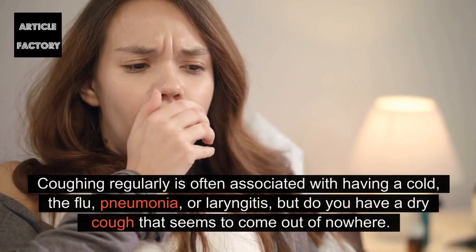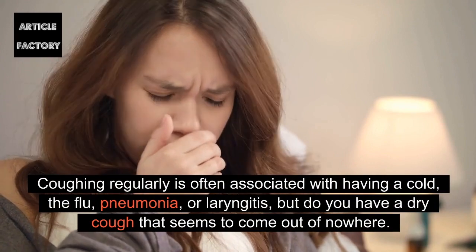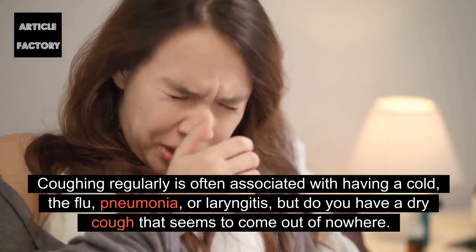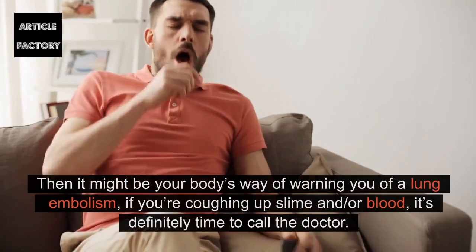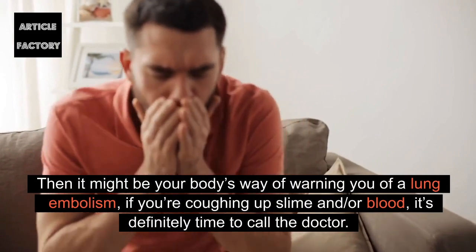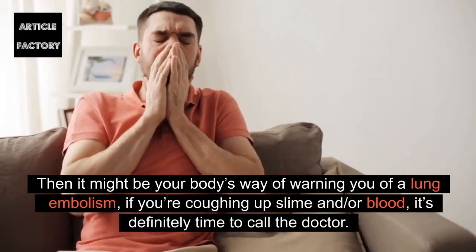Coughing: Coughing regularly is often associated with having a cold, the flu, pneumonia, or laryngitis, but do you have a dry cough that seems to come out of nowhere? Then it might be your body's way of warning you of a lung embolism. If you're coughing up slime and/or blood, it's definitely time to call the doctor.